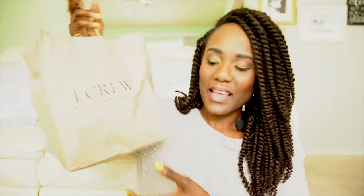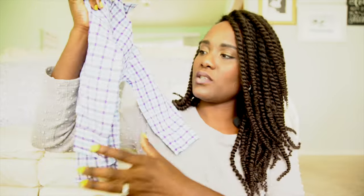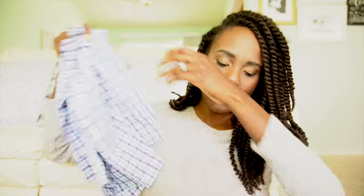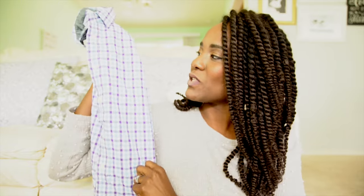I went to J.Crew and Old Navy. I only got a couple things at J.Crew for the boys — they're for church. These two really cute shirts were on super duper clearance, I believe around $15 each. I got a size 3 for the youngest and a size 6/7 for my middle one. I didn't find a size 8 for my oldest, so I'll need to get a purple shirt elsewhere to match his brothers. It's purple and blue and I really love it.